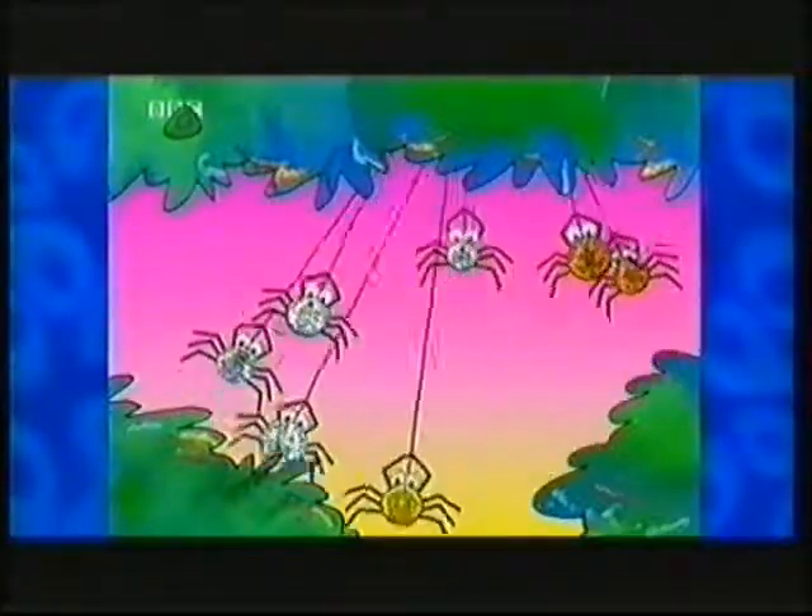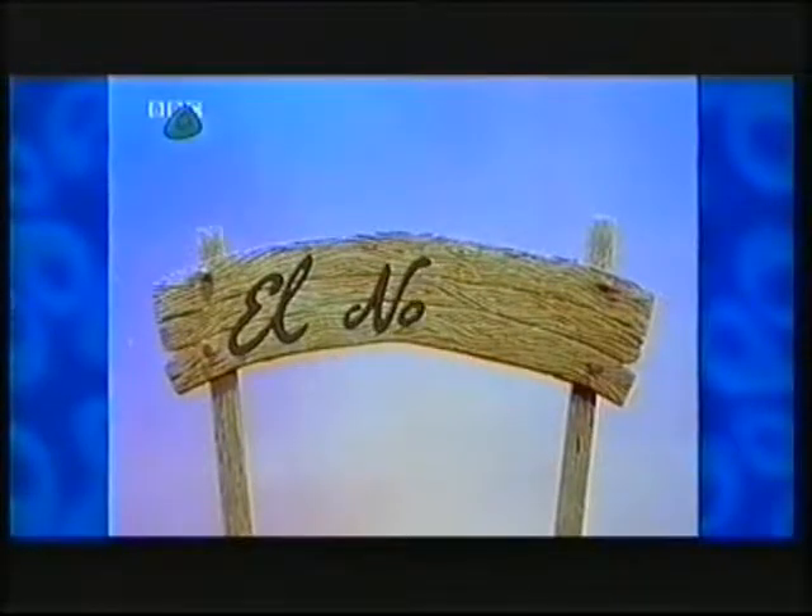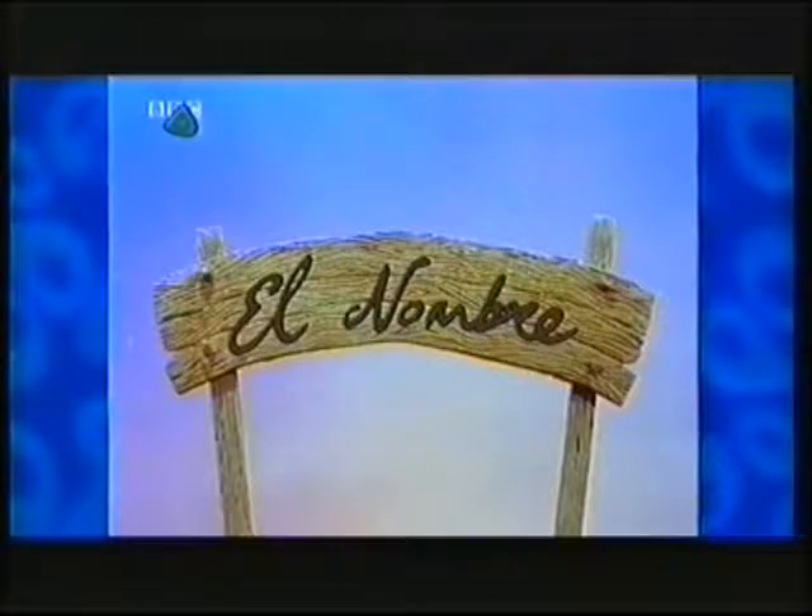Money spiders are swinging free, which coin are we going to see? It's 1 pound! El Nombre, El Nombre, counting money in the desert sand. El Nombre!